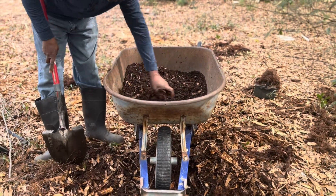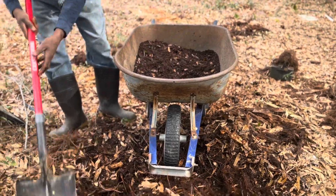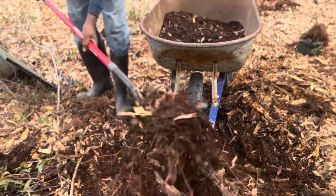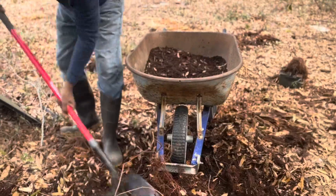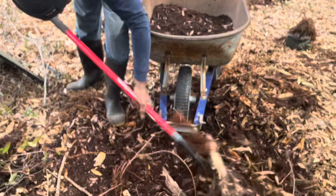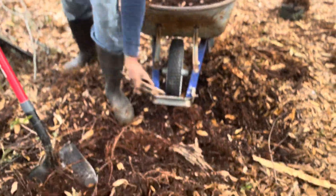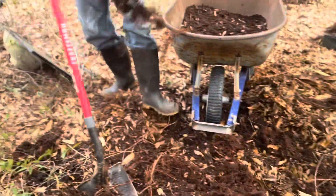Certainly this looks like compost-like material — you can squeeze it and it stays together, and when you release it, it falls apart. In the next step, I'll be taking a sample to test, just to get the specs of the nutrient contents.